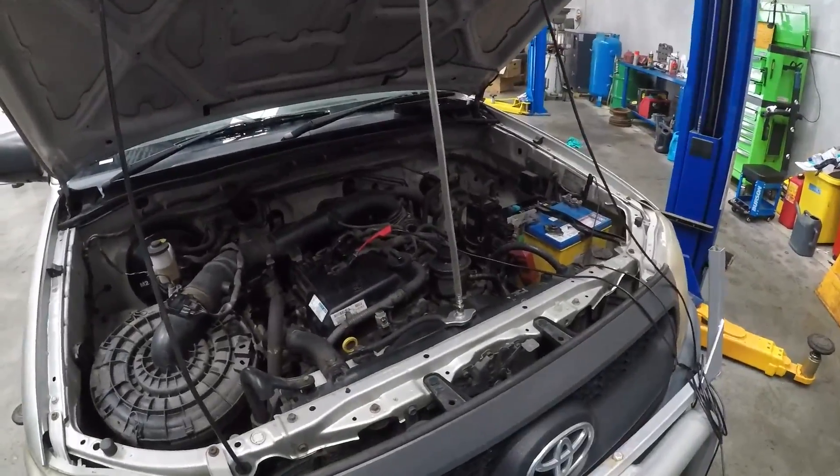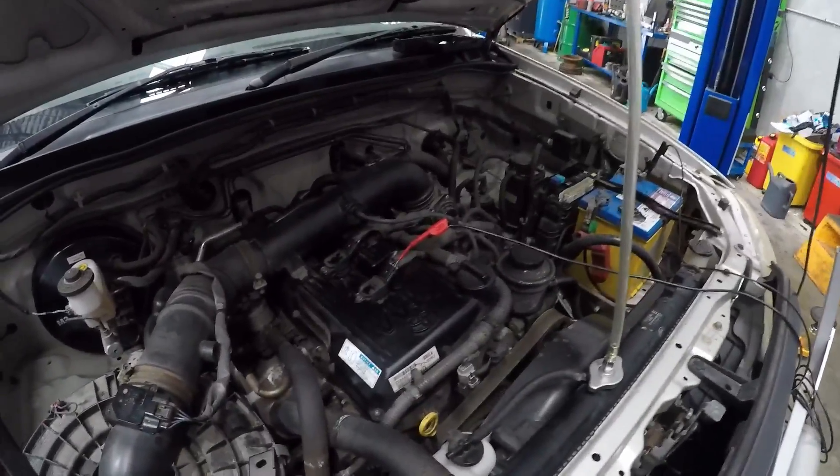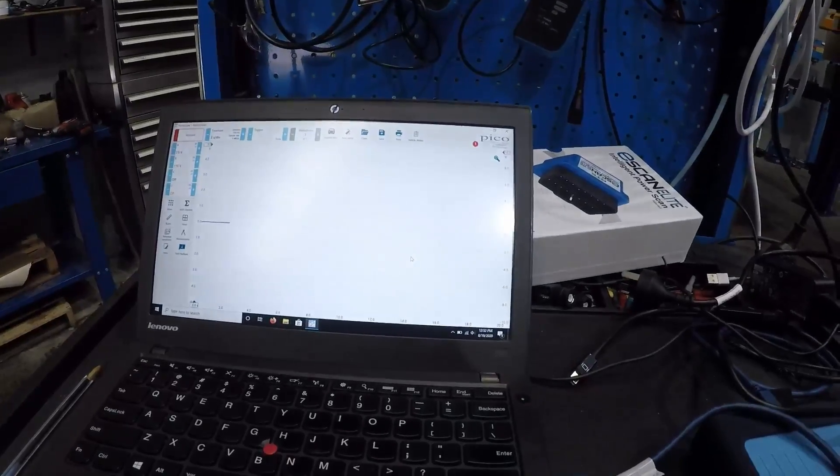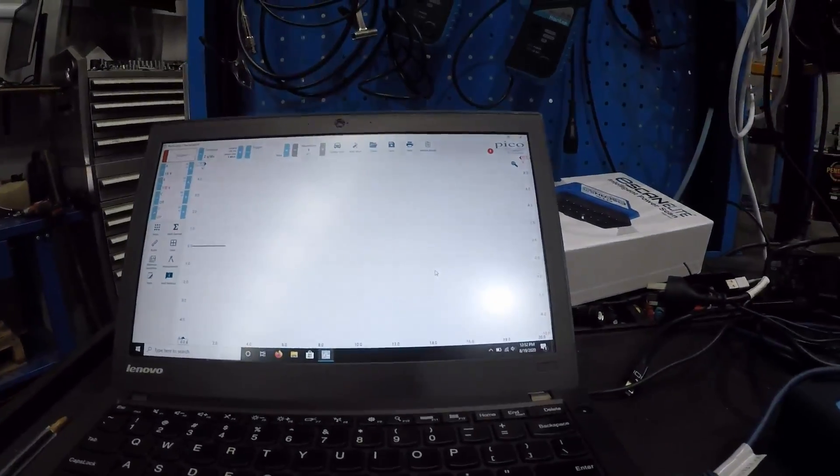We've got that connected to the radiator cap, we've got an ignition sync off cylinder one, and we're going to set up the Pico, run it, and see if we get pressure spikes. So let's test that out.